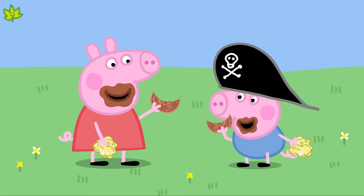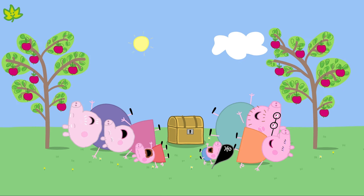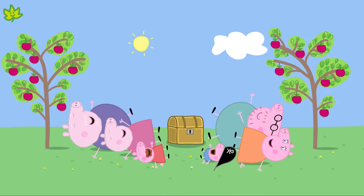Why don't you have a go at hiding your own treasure and drawing a map to find it? Happy treasure hunting!